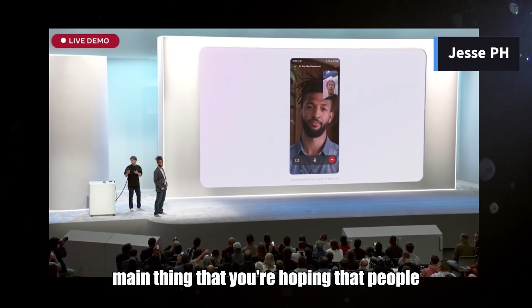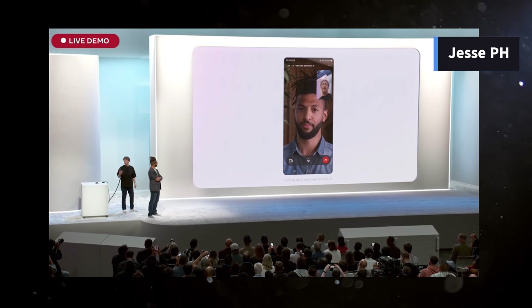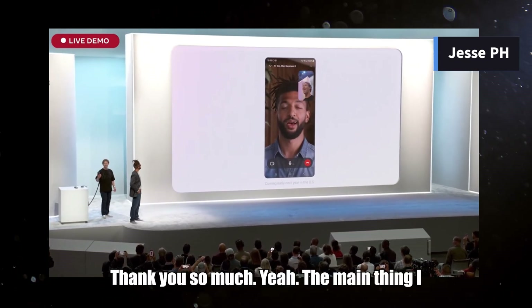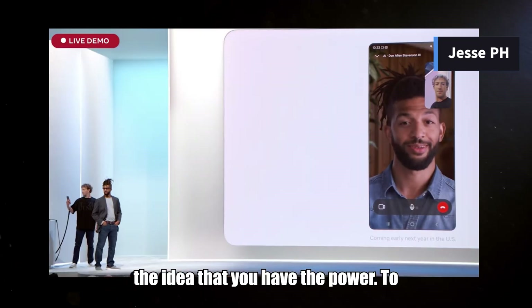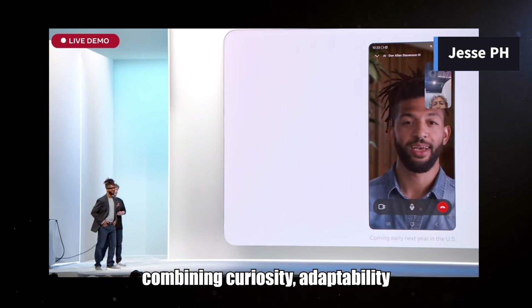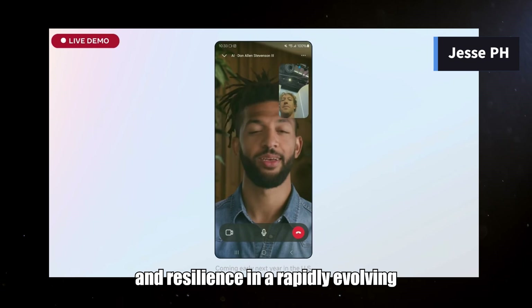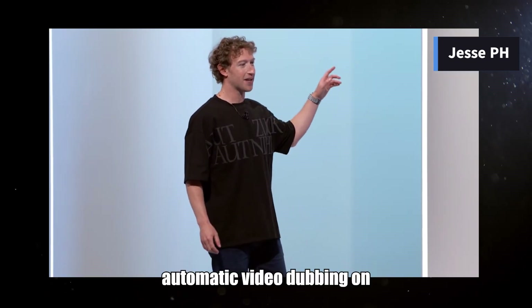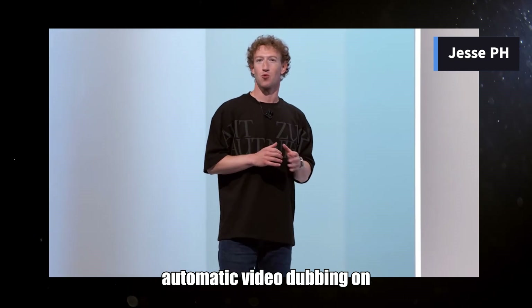The main thing I want people to take away from my book is the idea that you have the power to create your own opportunities by combining curiosity, adaptability, and resilience in a rapidly evolving digital world. We are experimenting with automatic video dubbing on Reels, starting with English and Spanish.